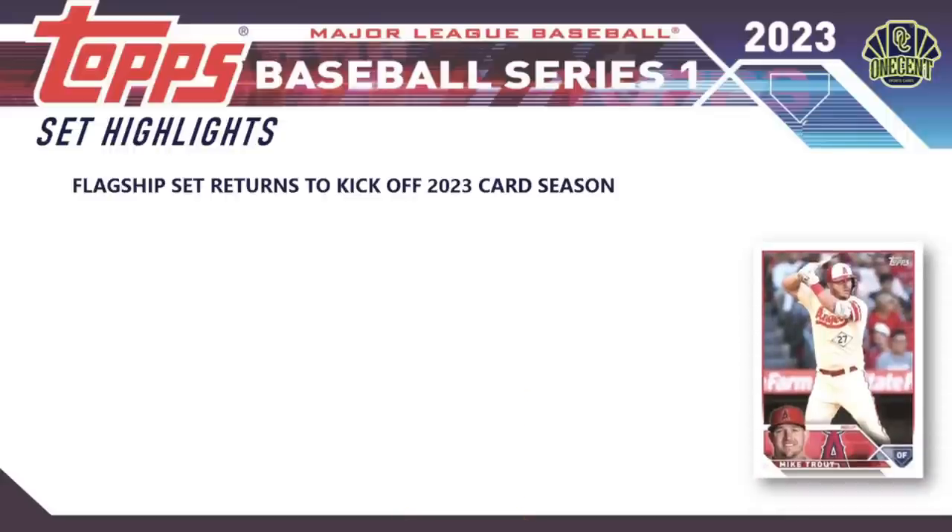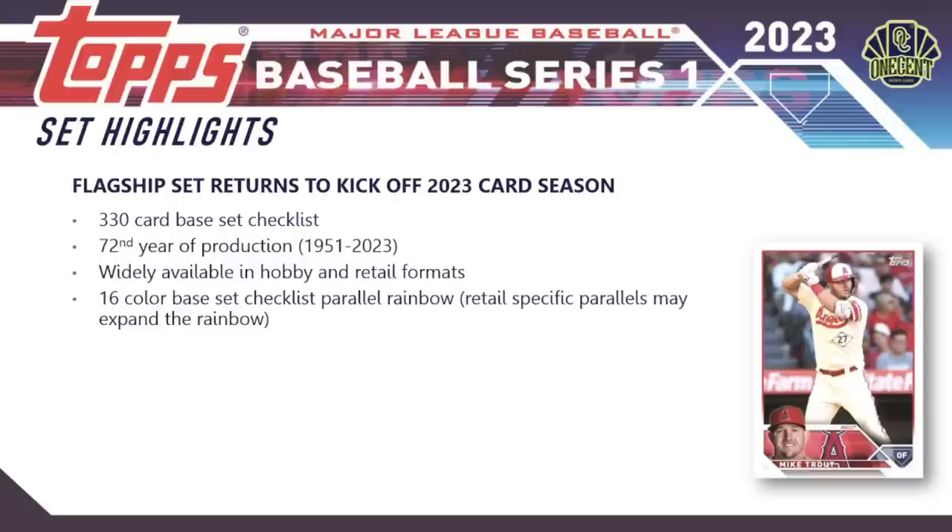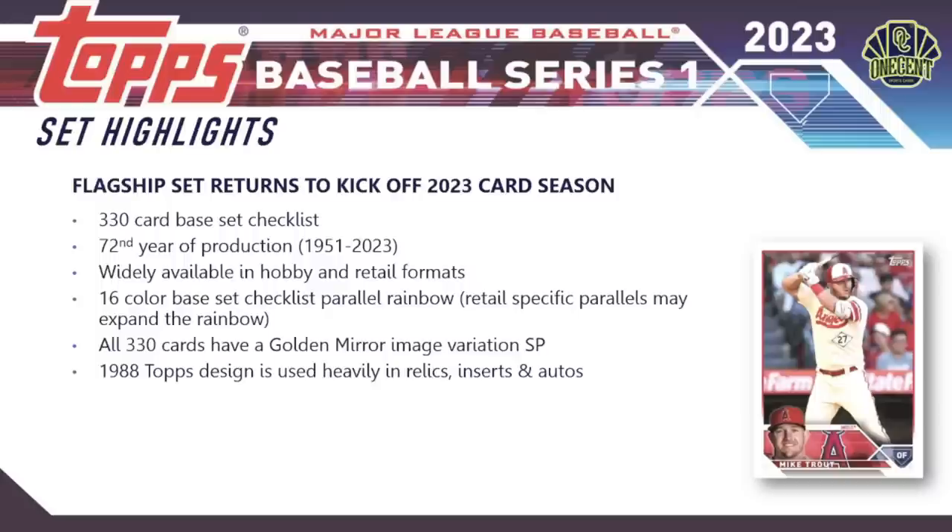For the 2023 Topps Series One set highlights: it is Topps' flagship set for 2023, always kicking off the card collecting season. This year we have a 330-card base set checklist, and the set is in its 72nd year of production, started back in 1951. It's widely available in hobby stores and retail formats, and features a 16-color parallel rainbow for the base set, plus retail-specific parallels like the Target purple and Walgreens yellow.